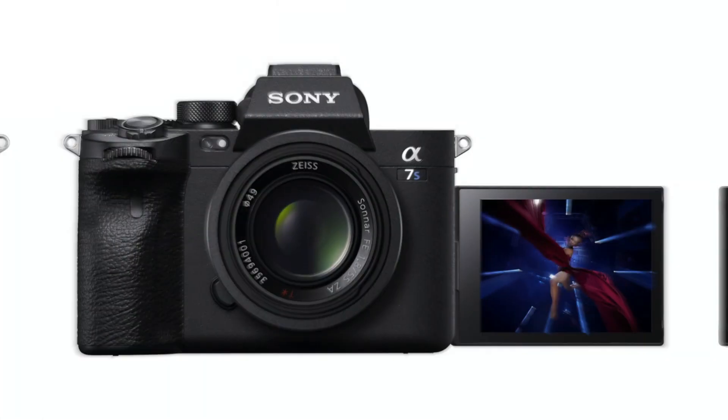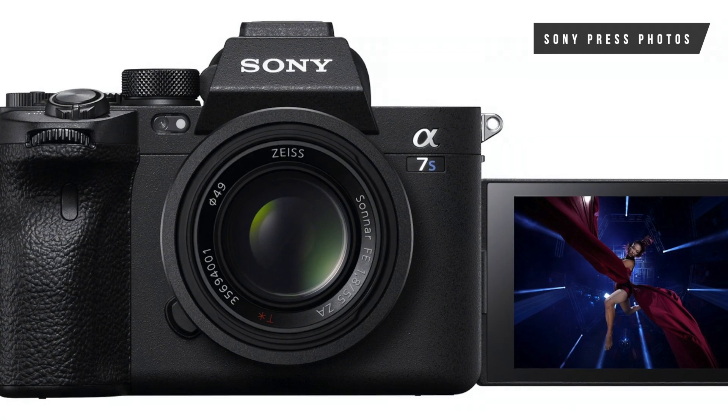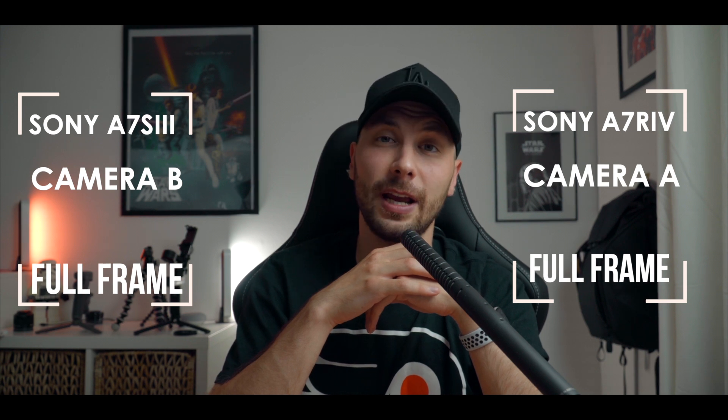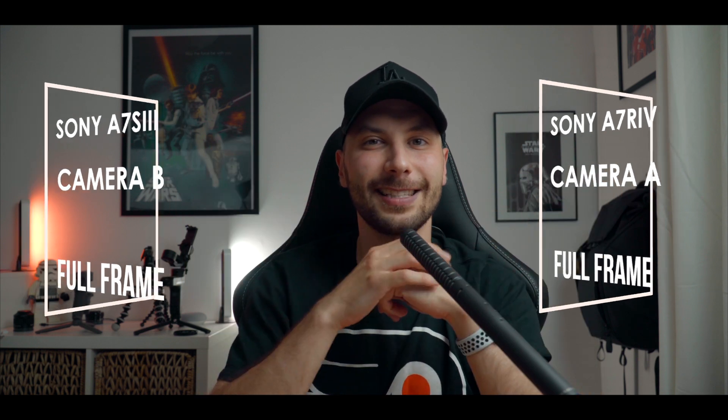So guys, as you all know, Sony finally presented their new camera, the Sony A7S3. I think it's a great opportunity for us to compare their two latest cameras — the Sony A7R4 together with the Sony A7S3 — and try to figure out what will be the better choice for you. Let's get started.